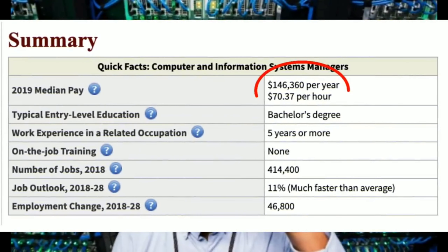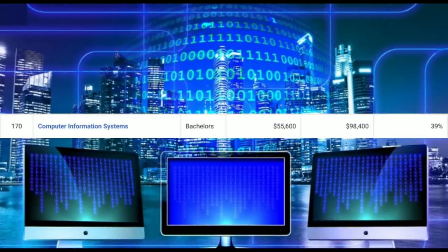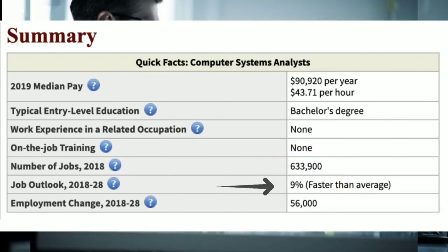One career you could go into is computer and information systems manager, making around $146,000 a year. There are 414,000 jobs available and it's growing at a healthy 11%. Number two is computer information systems. You can expect to make around $55,000 a year starting out and mid-career pay is $98,400. This degree focuses on the practical applications of technology to support or help a business grow — combining technology skills with business skills. A career path example is computer systems analyst, making around $90,000 a year, with 633,000 jobs growing at 9%.